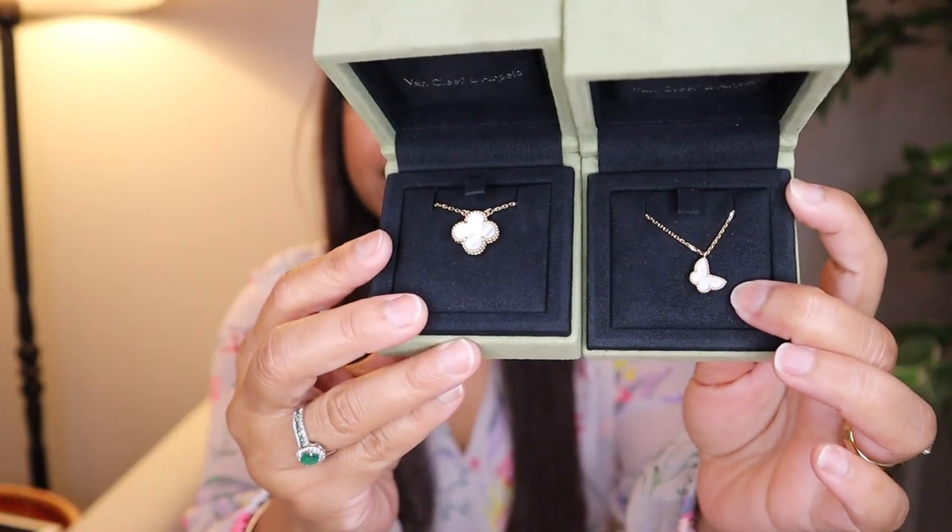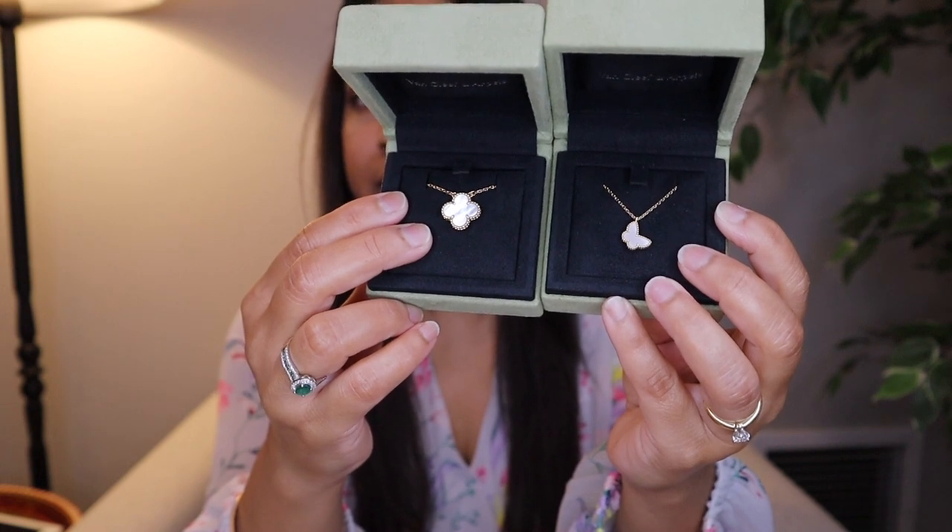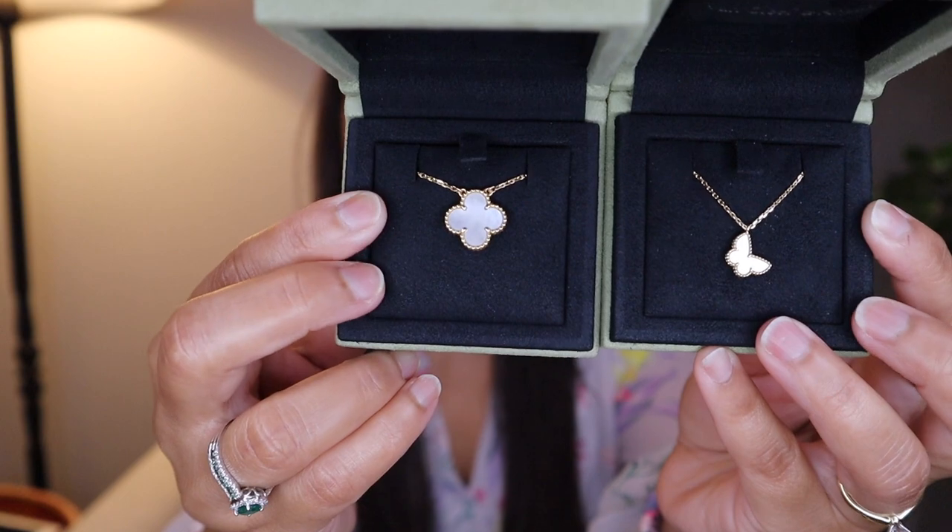Hey guys, welcome back to my channel. Today I have a comparison video between these two necklaces from Van Cleef & Arpels. This is the Sweet Alhambra Butterfly Necklace and this is the Vintage Alhambra Necklace in White Mother of Pearl and 18 karat Yellow Gold. In this video I'm going to show you the differences between these two necklaces, how you get the package if you order online or from the store, and I'm going to tell you the price. I'm going to try them on separately and layered together, and talk about which one you should get. Let's get started.